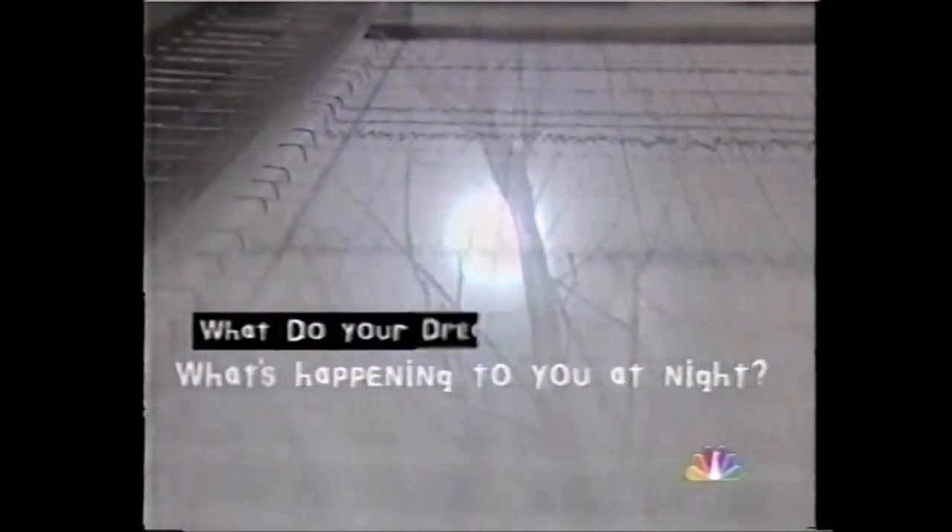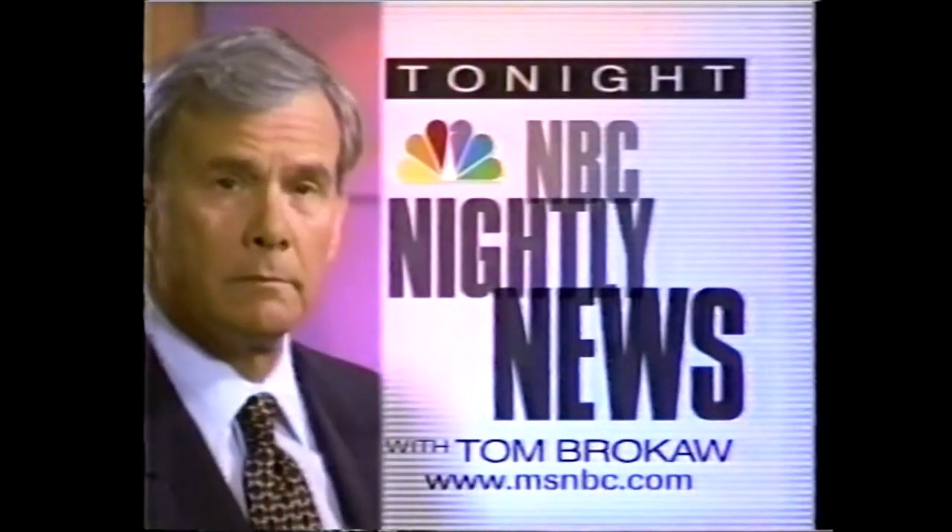Sleep. One-third of your life is spent in the dark. Want to find out what's happening to you at night? What your dreams really mean? Watch our special series on NBC Nightly News tonight.